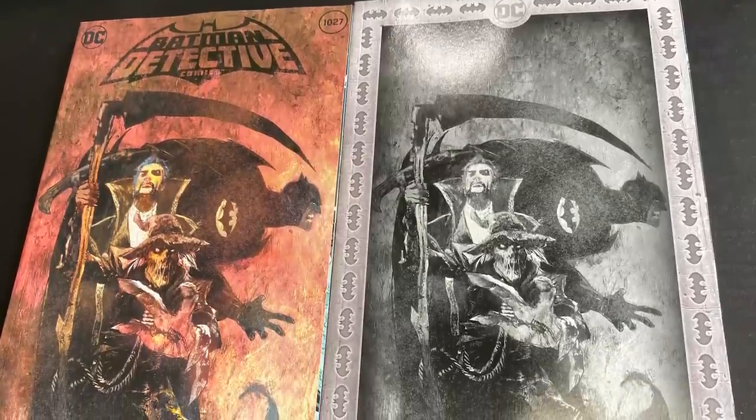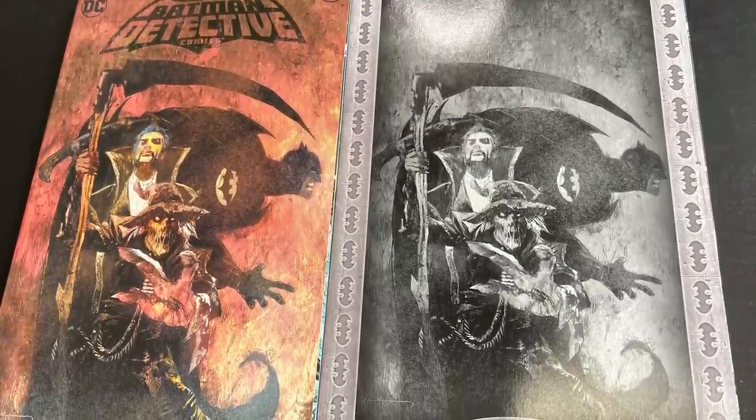My favorite of the lot: the Bill Sienkiewicz cover. This thing is gorgeous — he brought the heat. It's that stylized, almost off-puttingly out-there style because of that Scarecrow just jumping out at the viewer with his hand. It's beautiful — a blood-red sunset hue on the cover, and it's really just astounding in both black and white and in color.